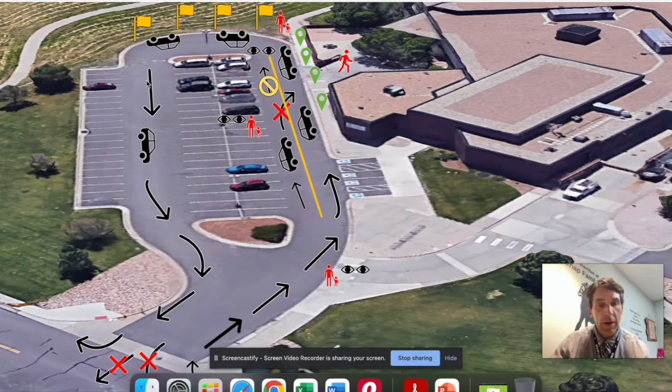Once you've made it around the corner, go ahead and follow the arrows all the way out. There's no left-hand turn and no going straight at the exit. We want to make sure we protect our kids who are in the crosswalk as well as our staff, so it is a right turn only as you're leaving Cherokee Trail.